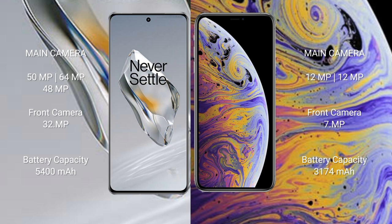iPhone XS Max features a dual rear camera setup: 12MP + 12MP, and a 7.9MP front camera. OnePlus 12 has a 5400mAh battery with 100W fast charging support. iPhone XS Max has a 3174mAh battery with 20W fast charging support.